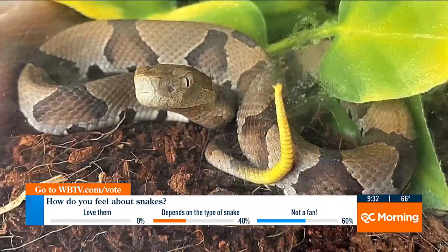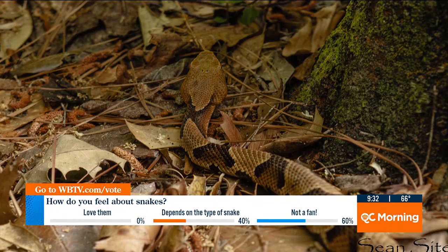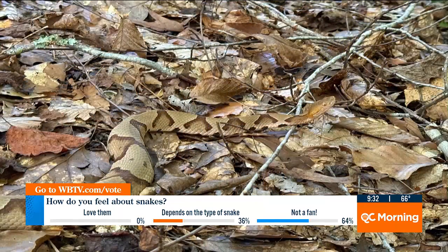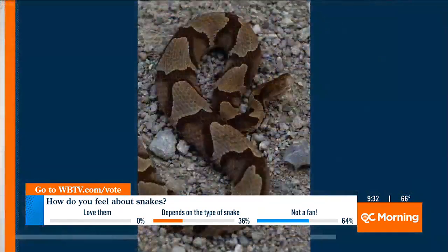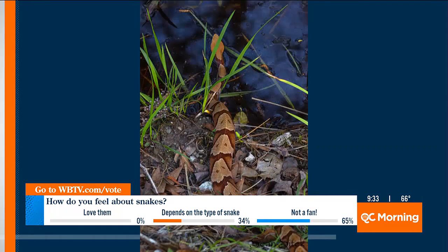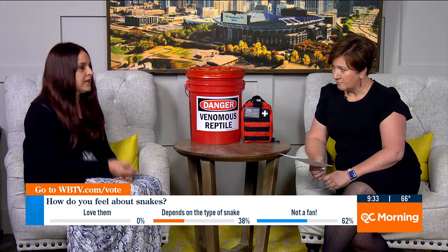Do the babies look exactly the same as mom and dad? Yes, babies do look exactly like the parents. However, what you're gonna notice with baby copperheads is they have a yellowish or greenish tip on the end of their tail that they use as a lure to catch prey. This is really important because so many of our harmless species are killed, like our DeKay's brown snake, because people think they're baby copperheads. They are not, so look for that tip on the tail.